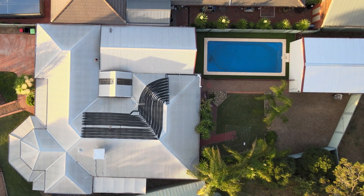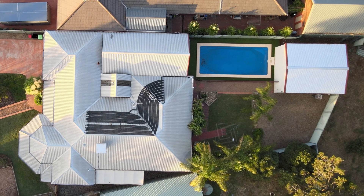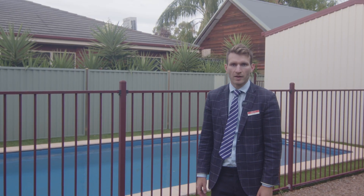To arrange an in-person inspection, contact myself or the team at PRD today — we would love to get you through. Remember, if you want to sell smart, sell with the team at PRD.